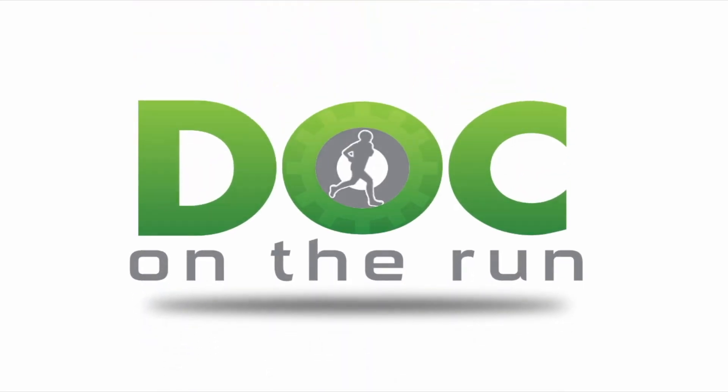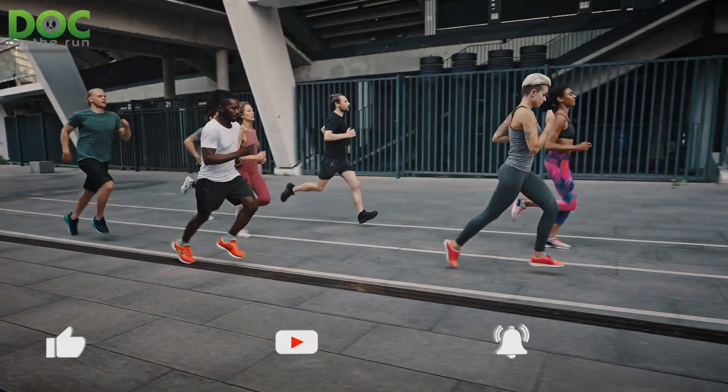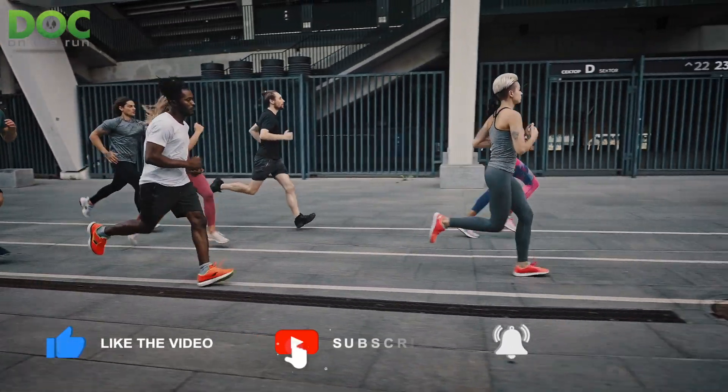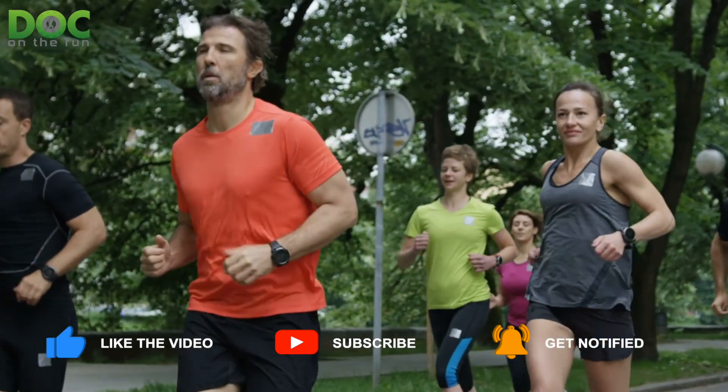Doc on the Run. We help injured runners run. How long is each stage of fracture healing when you have a broken bone? That's what we're talking about today on the Doc on the Run podcast.